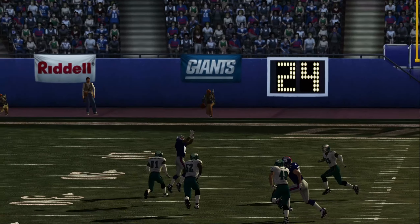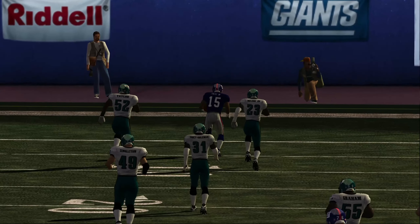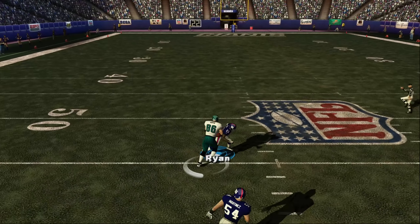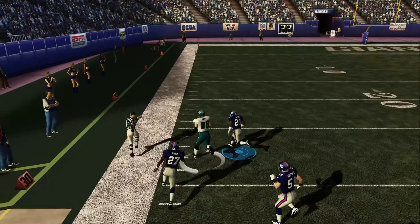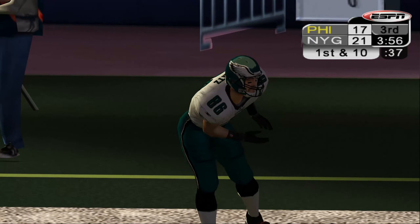Number 15 is going to make the catch — but that's only the beginning. Look at him chew up the yardage. Number 86 makes the catch out to the left and is at the 40, eventually tackled at the 24. First down.